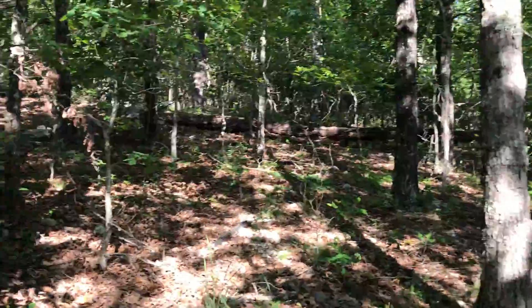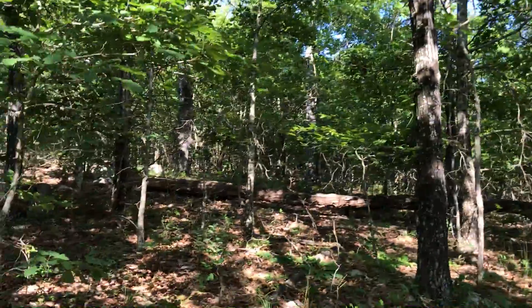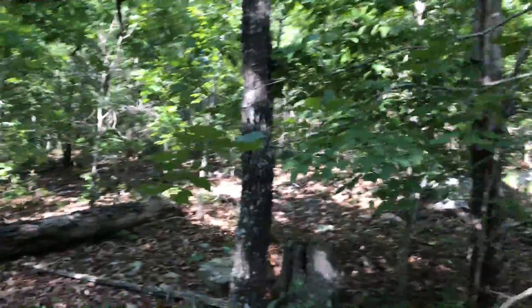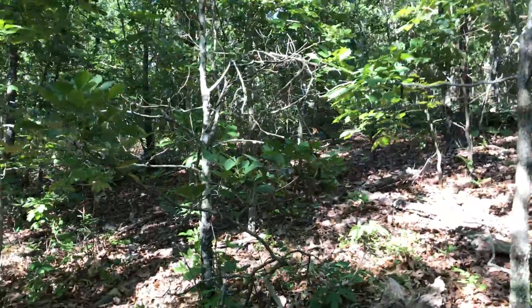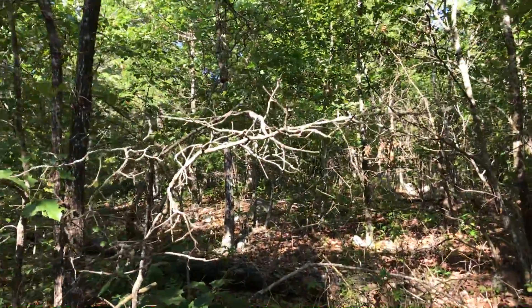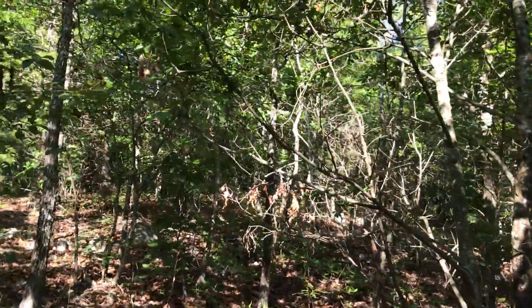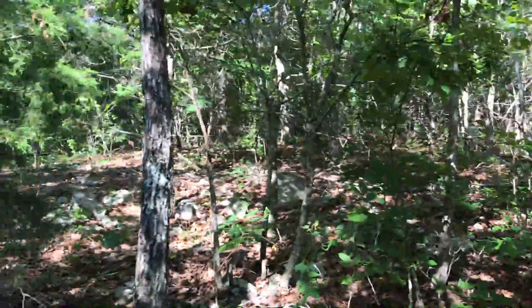You can see already that there's quite a bit of timber on this property. This is not something that's been recently logged. Like just about every property in the Ozarks and elsewhere, it's been logged at some point, but I'm not seeing any signs of recent logging. The stumps I see are very old stumps — maybe 20 years old.